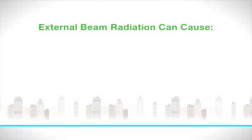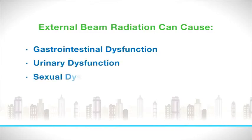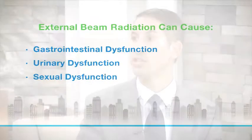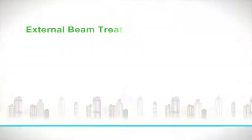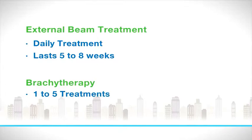Delivering radiation through normal tissue can result in a lot more side effects. For example, with pelvic malignancies this can include gastrointestinal dysfunction, urinary dysfunction, and even sexual dysfunction. Additionally, with external beam radiation therapy patients require daily treatments that can last from five to eight weeks, as opposed to brachytherapy where patients usually only receive one to five treatments.